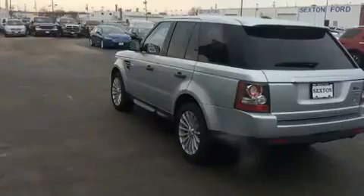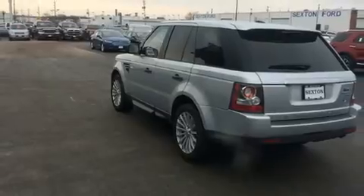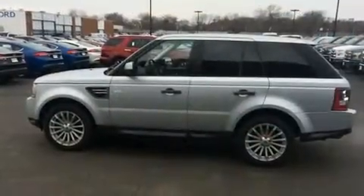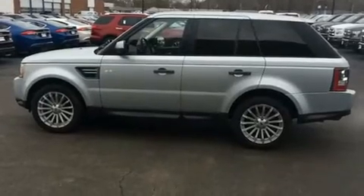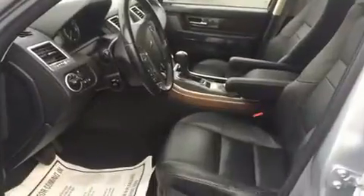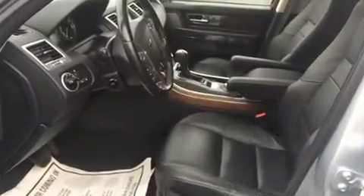Top features include front bucket seats, voice-activated navigation, power front seats, speed-sensitive wipers, heated door mirrors, and remote keyless entry. With high-intensity discharge headlights illuminating your path, you'll always appreciate maximum visibility.